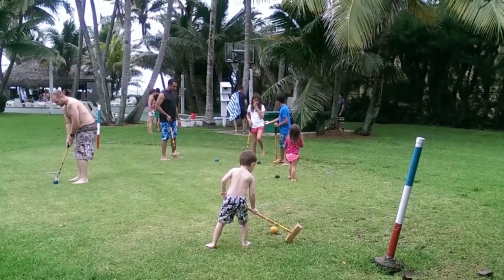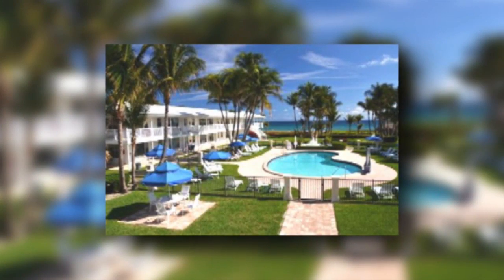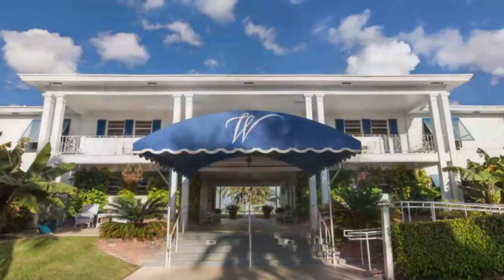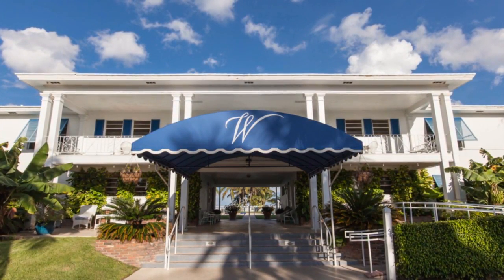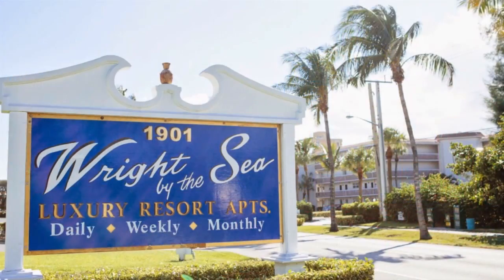In addition to its private beach, Right by the Sea offers a heated pool, complimentary cabanas, and lounge chairs. Right by the Sea is just a few minutes walk from downtown Delray Beach, home to dozens of unique shops, spas, and salons.